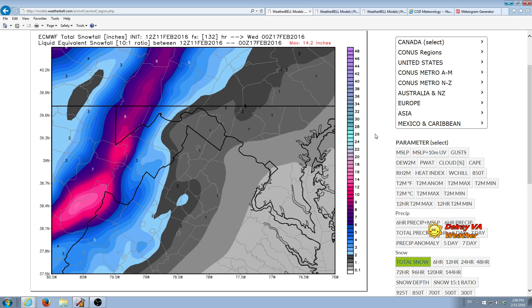Hello everyone. It is about 2 p.m. Thursday, February the 11th, 2016, and this is DelrayVAweather.com.